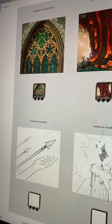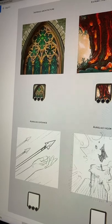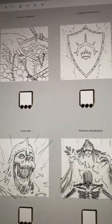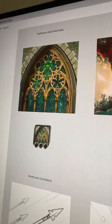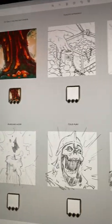Hey guys, today we are working on Loth Research icons. Here you have some of the sketches and a few colorized versions that are kind of already done. I'll show you a few more iterations.